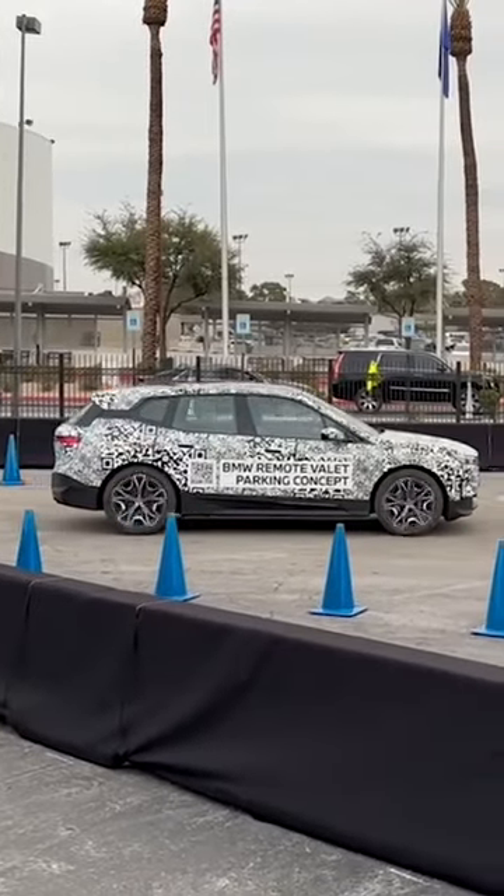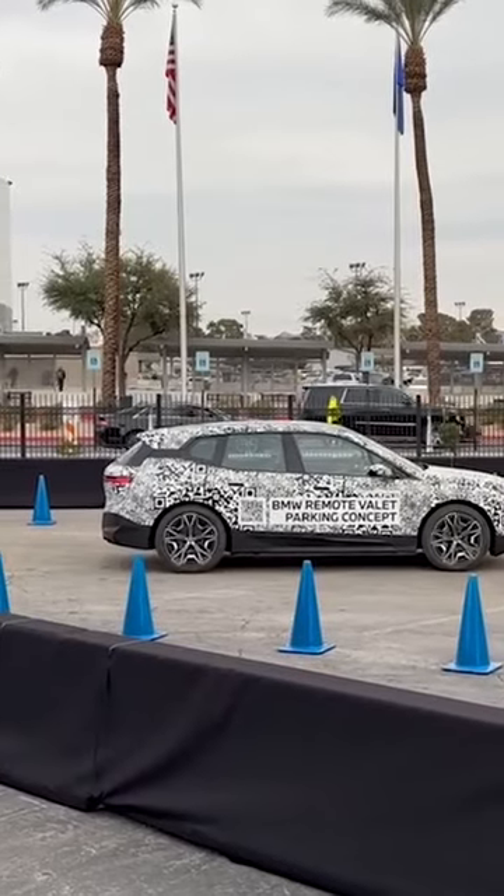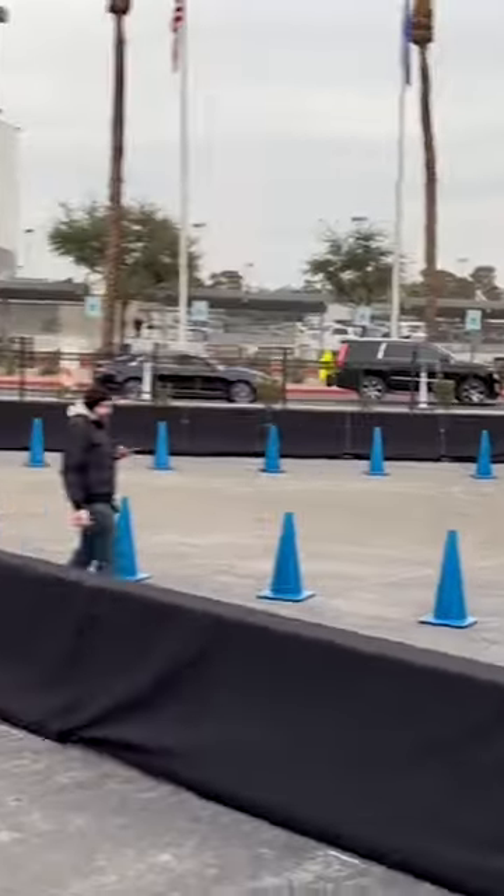So we are at CES in Las Vegas, and as you can see there, that is a BMW iX. You can also see that there is no one in the car driving. That doesn't mean that there's no one driving, however.